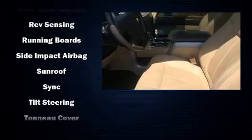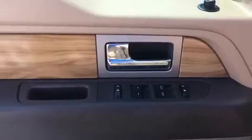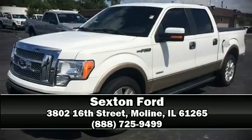Ford also prioritized safety and security by including dual front-impact airbags, head curtain airbags, traction control, a security system, and four-wheel disc brakes with ABS. Stop by our dealership or give us a call for more information.